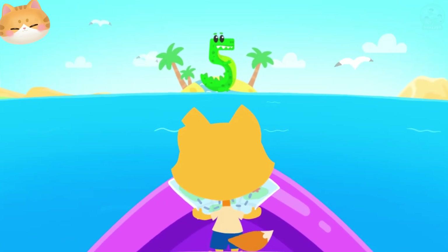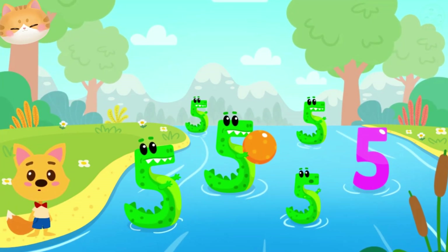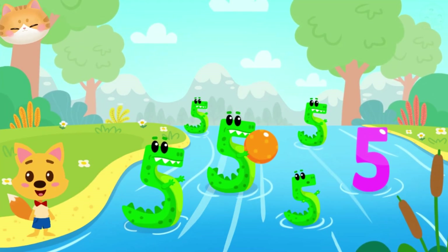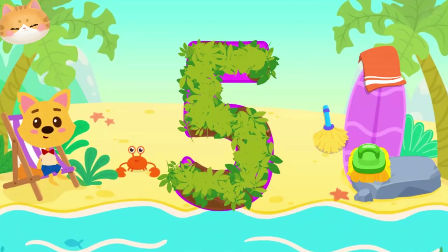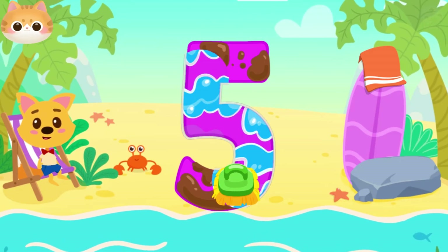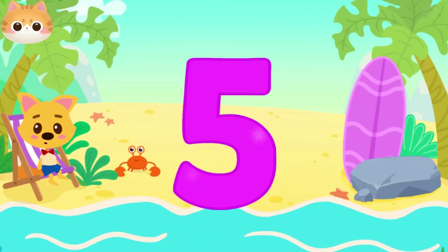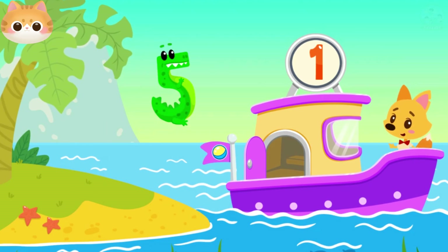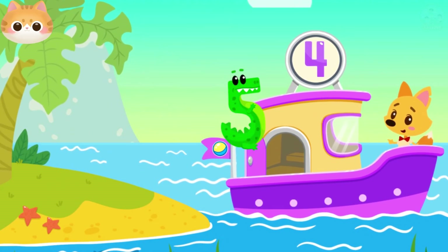On this island, we need to find the number five. Look, crocodiles are playing ball in the river. Can you find the number five? Let's count how many crocodiles there are — five crocodiles. And here is the number five. The number has been wading through the jungle and now it's all dirty. Let's clear the number from the leaves — drag a broom along the number. The number's all dirty, let's clean it — drag a brush. The number washed in the sea and now it's all wet. Let's wipe it dry. Well done. Drag the crocodiles onto the ship: one, two, three, four, five crocodiles on the ship.